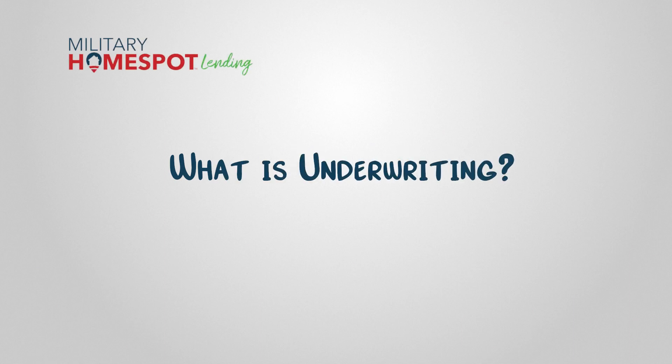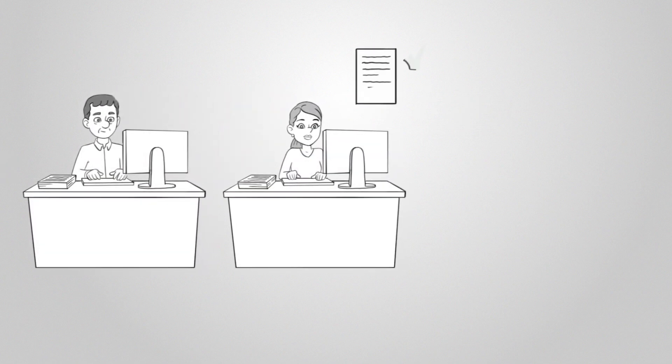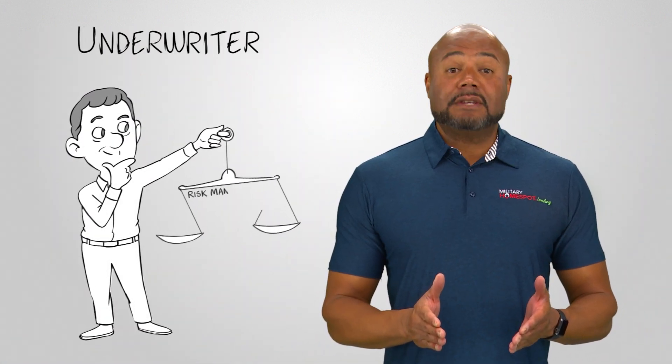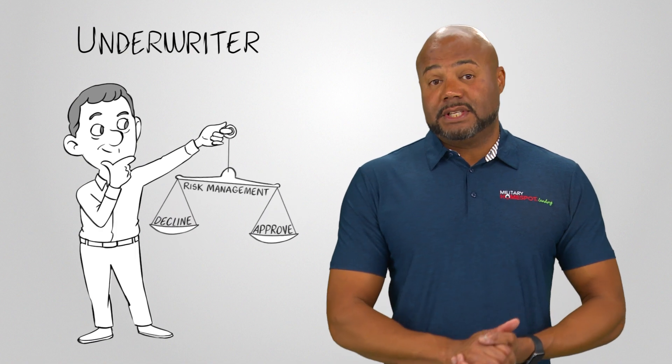The mortgage process has many moving parts, including behind-the-scenes work by a team of underwriters. Lenders must evaluate your credit history and verify that you can afford the monthly payment on the mortgage before approving it. Underwriting is the process that lenders use to decide whether to approve you for a mortgage. Underwriting is a risk management tool for lenders, allowing them to minimize their default risk.